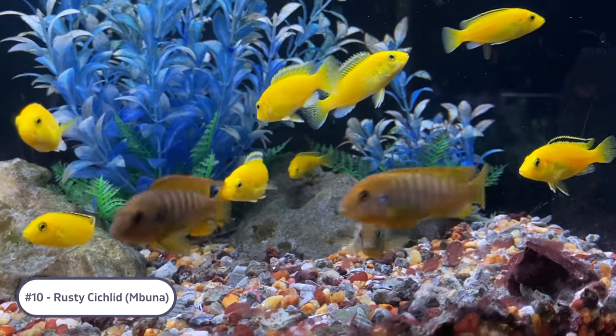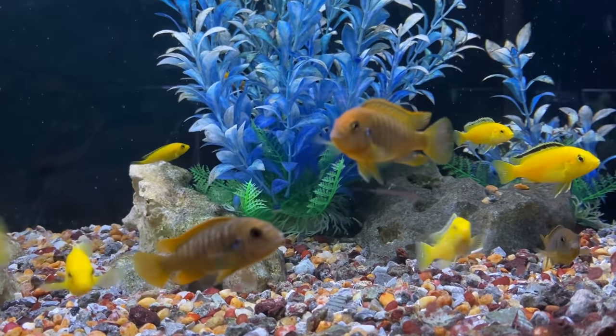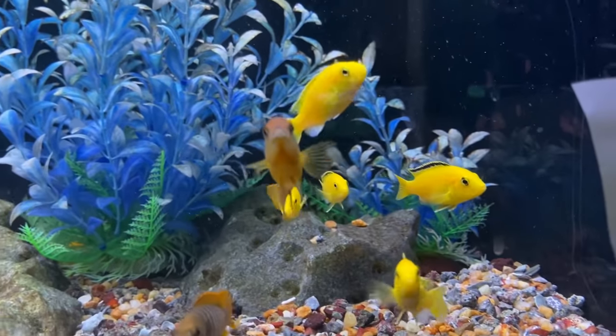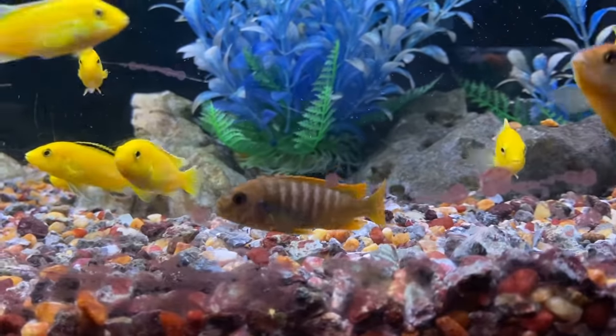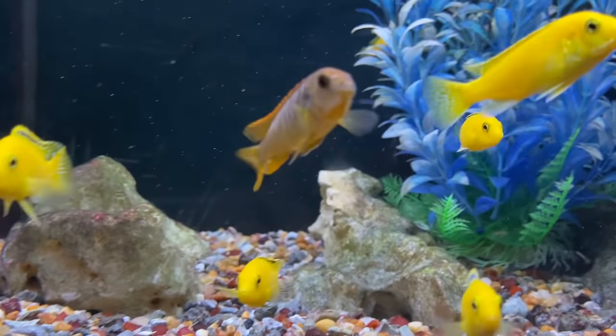Coming in at number 10 on our list is the rusty cichlid, an Mbuna species from Lake Malawi. The rusty cichlid is one of the few African cichlids we considered for this list and is one of the more docile in comparison to the typical Mbuna, peacocks, and haps. The rusty cichlid also has pretty good coloration with orange and blue colors, and will do well in almost any Mbuna setup, especially with more peaceful ones like the next fish on our list.